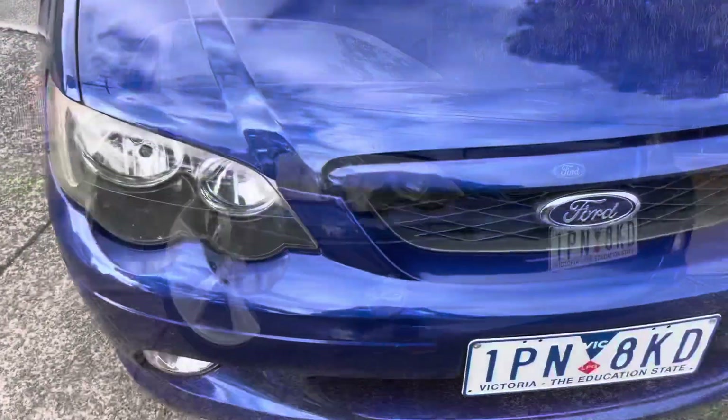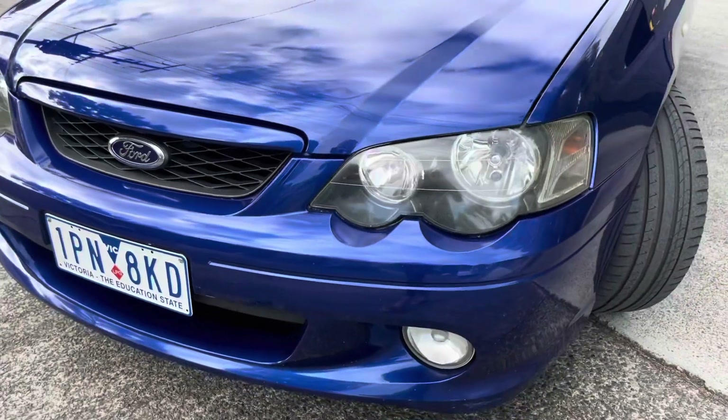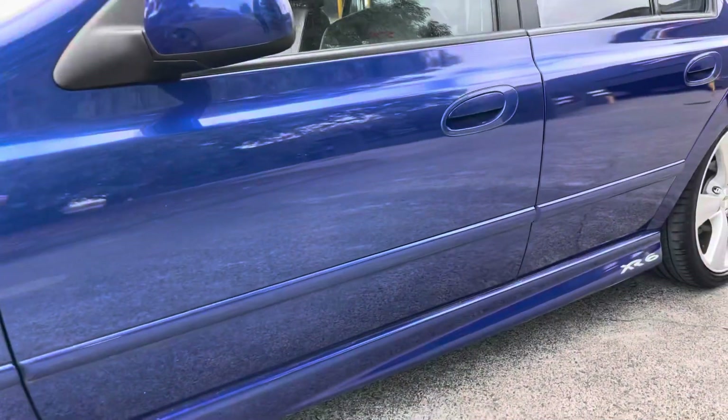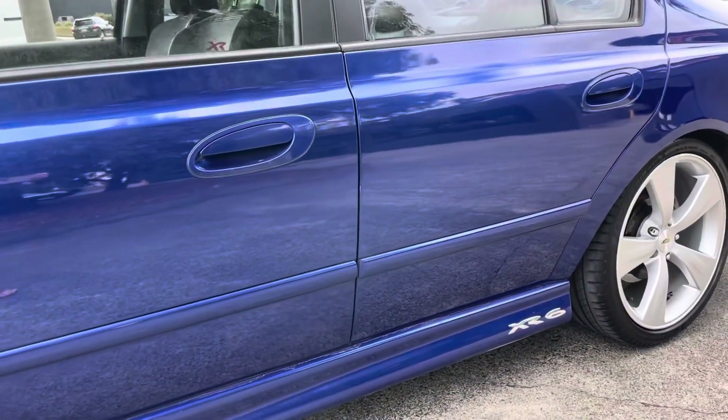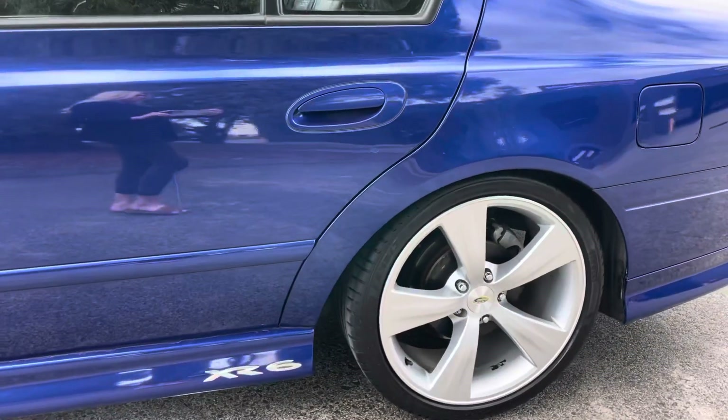You can see it's been nicely looked after — it's been privately owned by the same couple the whole way through. We do have the service books and two keys for the vehicle. It has had its full gas checkup, so that doesn't need to be done for another 10 years; that was only just done recently.